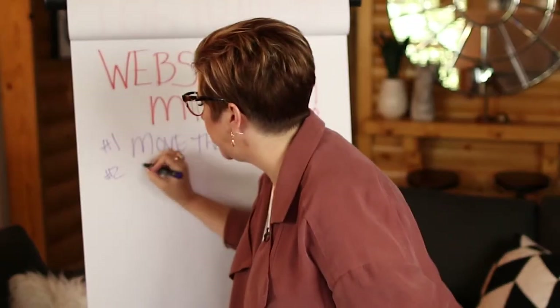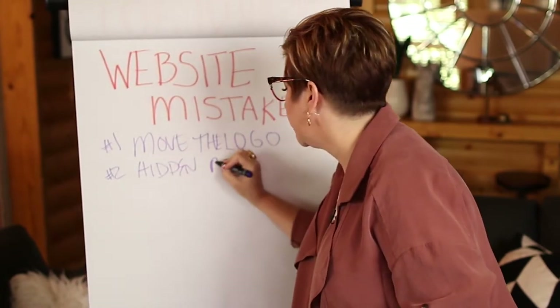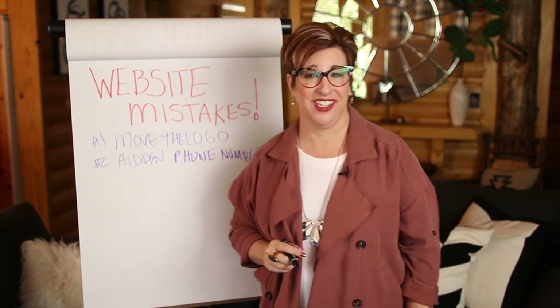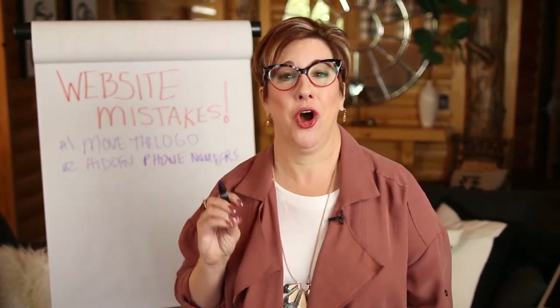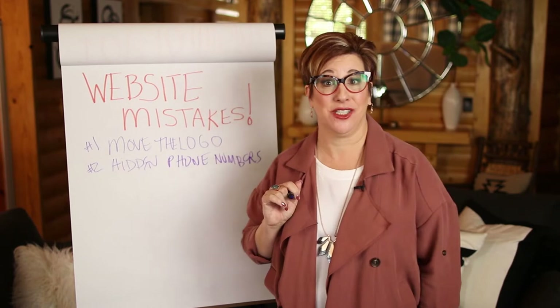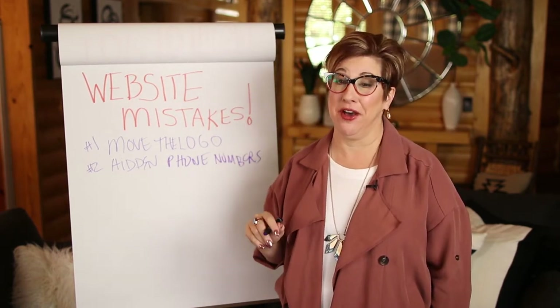The number 2 mistake I see is hidden phone numbers. A phone number should not be a scavenger hunt on your homepage. Don't make me work so hard to call you and work with you. Make it super big. I like to think of it as a big-ass phone number in the top right corner of your website. Don't make me hunt for that.